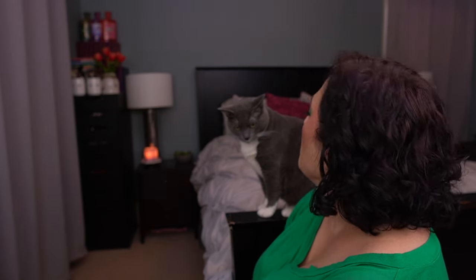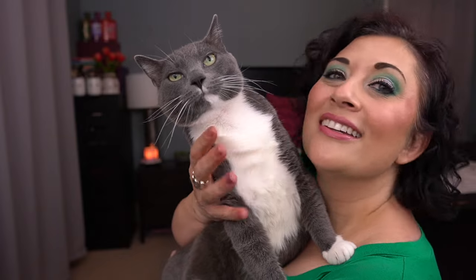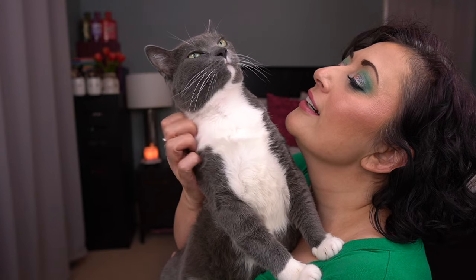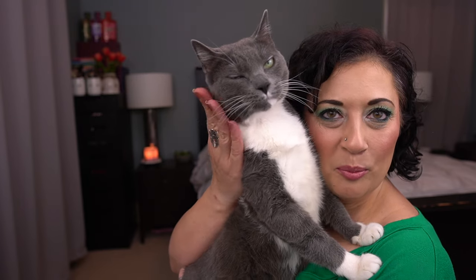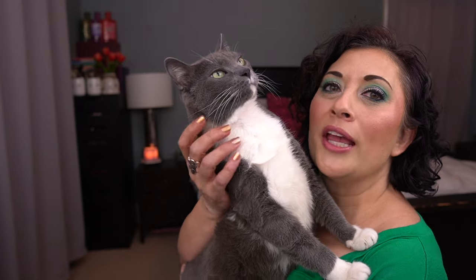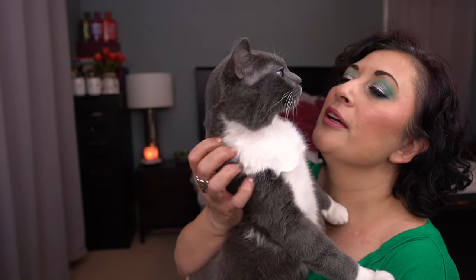A cat came up on camera — jealous of all the attention. He does this — like 'what about me, mom?' He's tolerating me. Okay, bye!